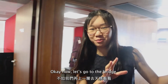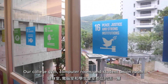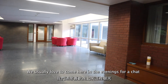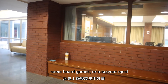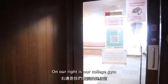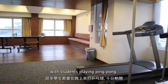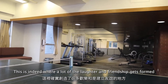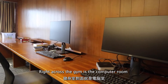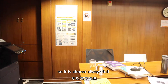Now let's go to the bridge. Our college gym, computer room, and student union room are located on this floor. We usually love to come here in the evenings for a chat, some board games, or a takeout meal. On our right is our college gym — it is usually quite crowded during the evenings with students playing ping pong. This is indeed where a lot of the laughter and friendship gets formed. Right across the gym is the computer room, and students really love to come here to study, so it is almost always full.